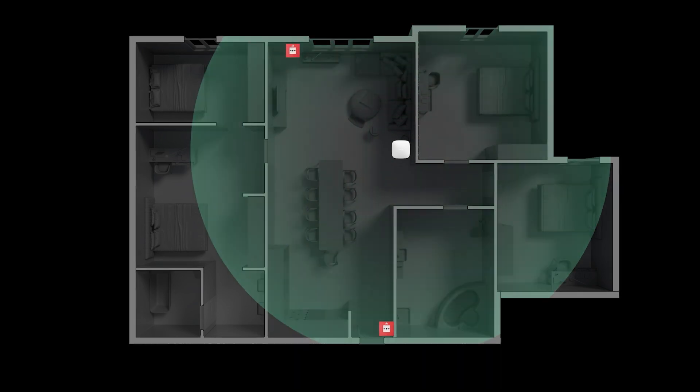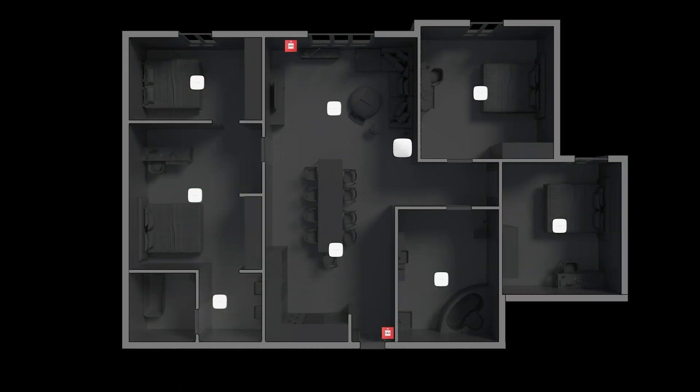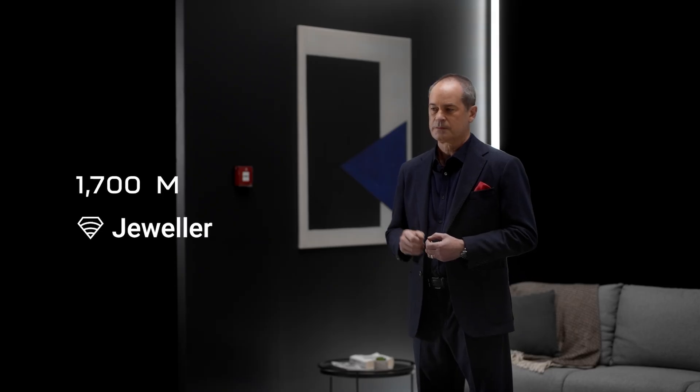The Fire Protect 2 alarms and manual call points are more than just standalone devices — they are part of a powerful ecosystem that transforms residential alarms into genuine IoT devices. Our fire and life safety products are built on four main pillars. The first one is connectivity, which provides full control and interaction of all the devices within the system, thanks to Jeweller, our wireless radio protocol with the best-in-class communication range.